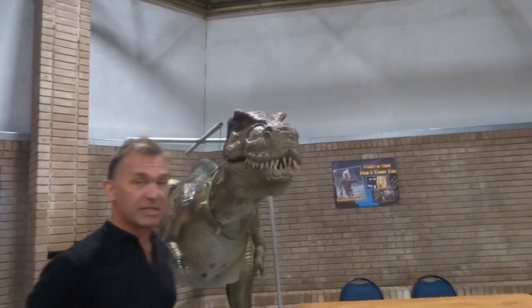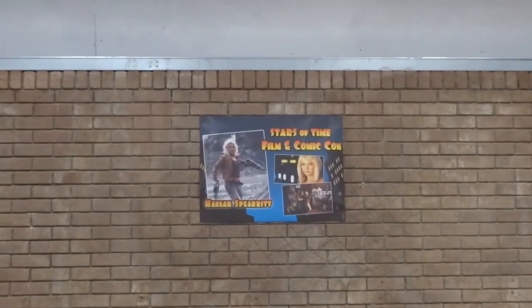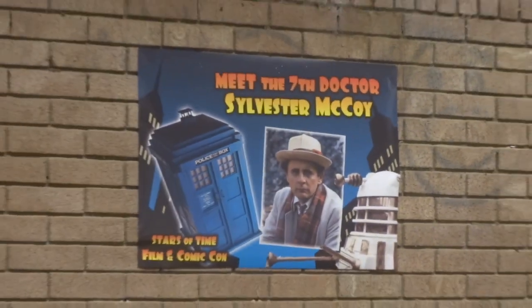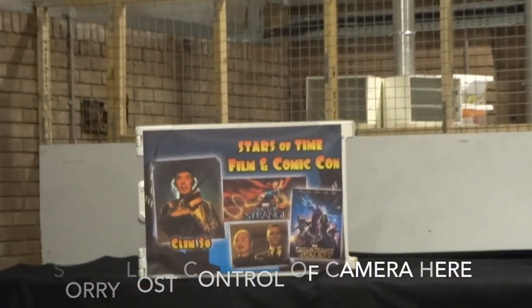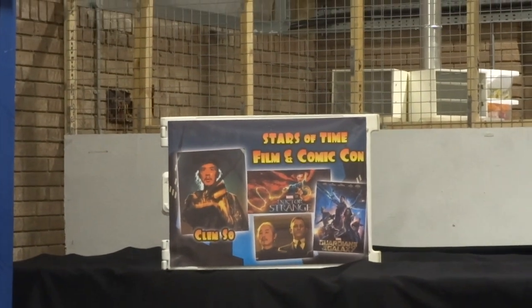We've got guests from TV and film: Andrew Lee Potts, who was in Primeval and Lucky Man recently; Hannah Spearritt from S Club 7 and Primeval as well; the seventh Doctor himself, Sylvester McCoy, who you can also have your photo taken with. There's also someone who was in Spectre — the James Bond film. They're all signing autographs so you can get a signed picture for yourself.